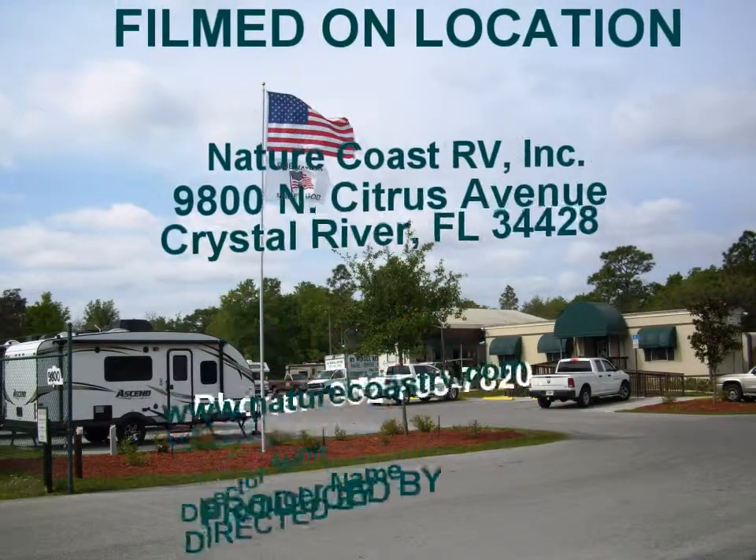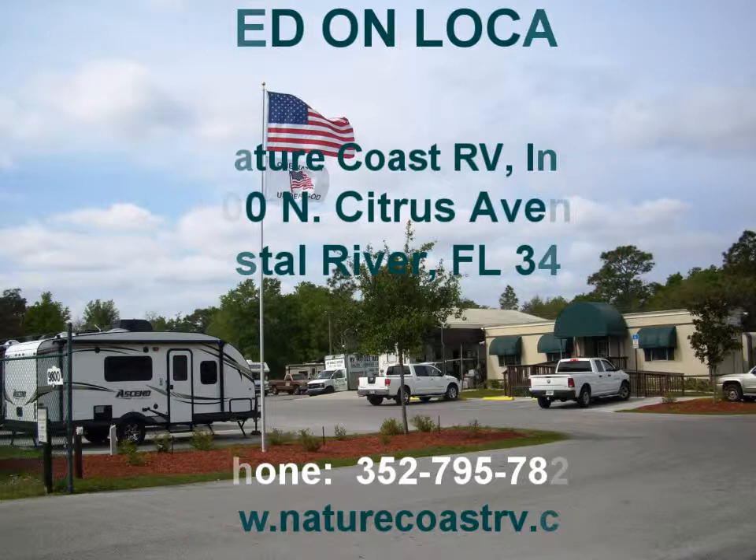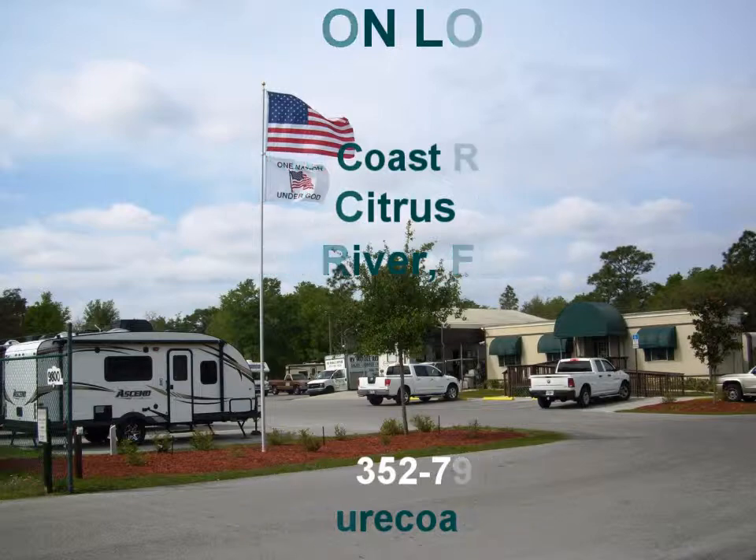We hope that you will stop by and personally take a look at this unit or any of our other Evergreen units. We have several on our lot at this time, as well as a variety of other manufacturers' new and used RVs. Before you buy, give us a try. Bye-bye.